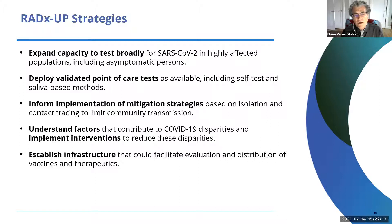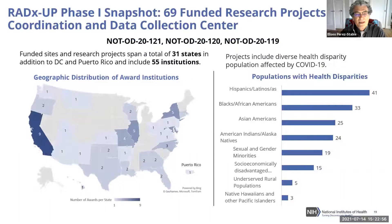Establishing infrastructure that could facilitate evaluation, distribution of vaccines, and therapeutics was a key goal. The CDCC, housed partly at NIMHD, has been a huge investment. As a smaller institute working with larger institutes NIA and NICHD, and with NIH staff really dedicated to this effort with enormous passion and energy, we are pleased with the work of the coordinating center to date.